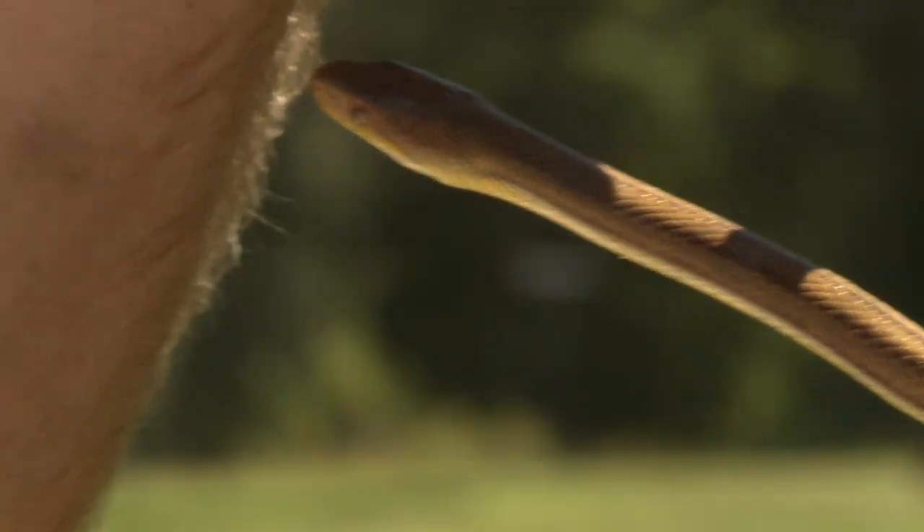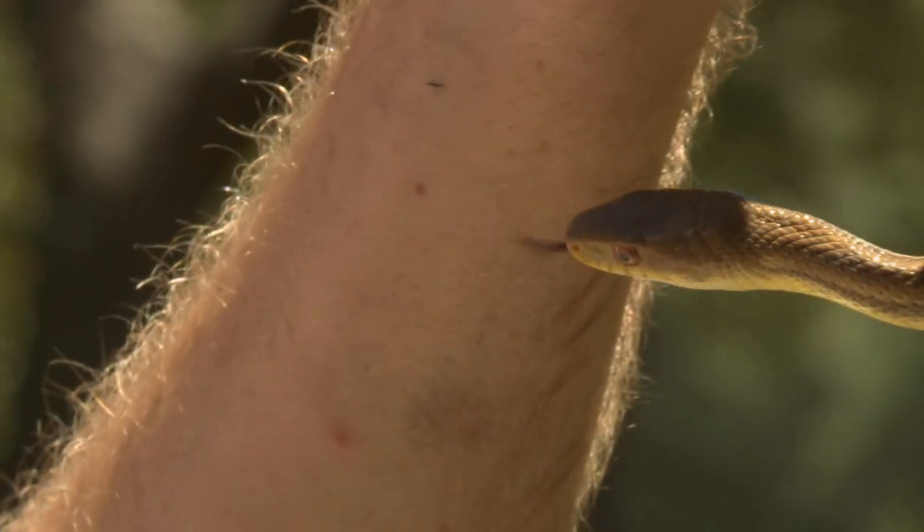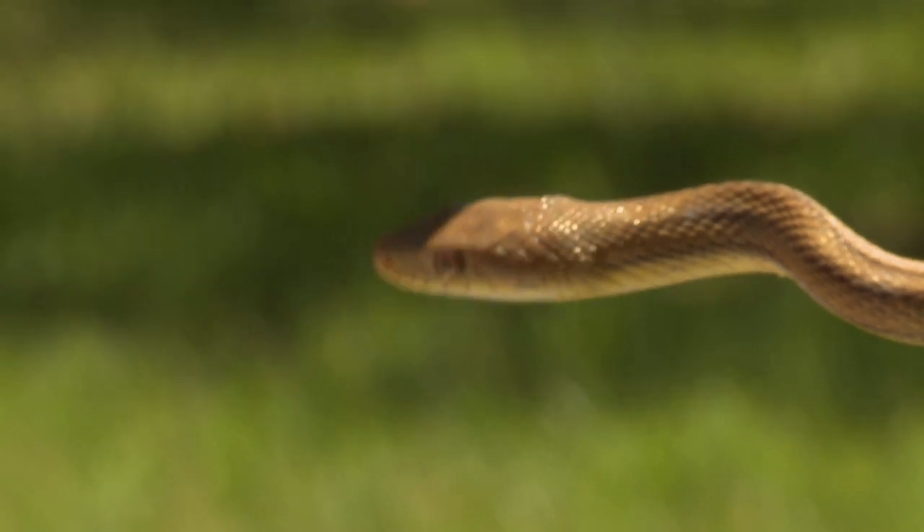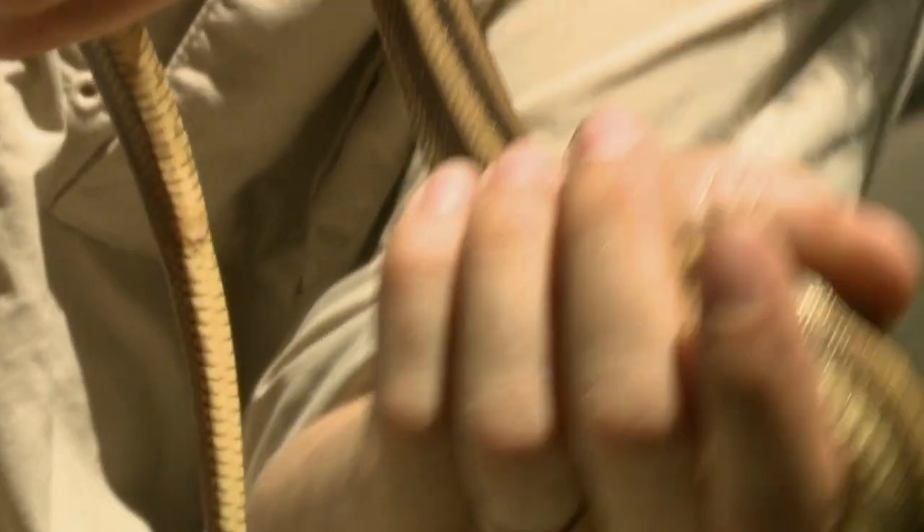Pretty little guy. See how his tongue is sticking out? What they're doing is they're tasting the air. Snakes don't typically have that good of eyesight, but they have incredible sensory glands. They can taste any change in the environment, which helps them find their way around and helps them find food.